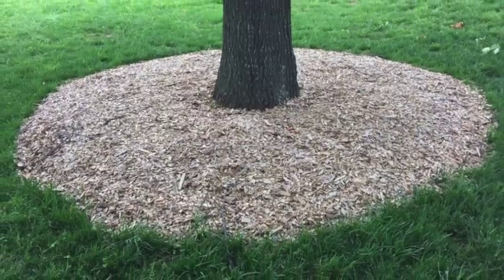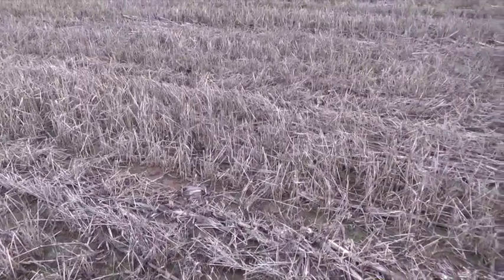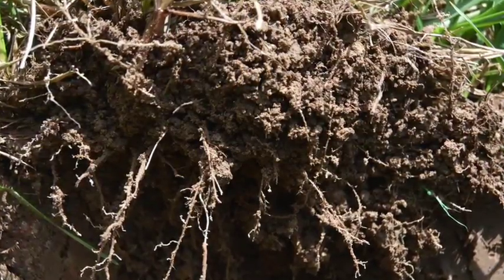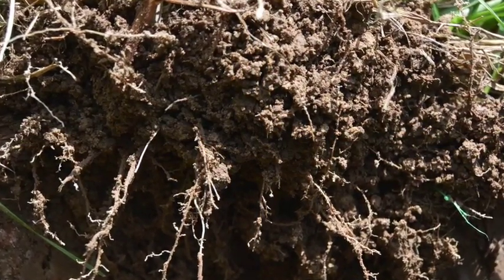The mulch-like cover also limits the access of light, therefore inhibiting or retarding growth of weeds. The root system of cover crops increases pore formation, which increases water infiltration and soil aeration.